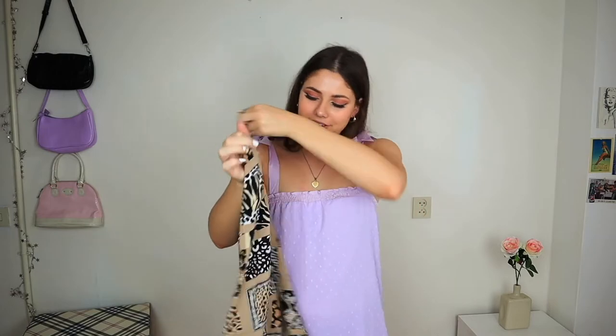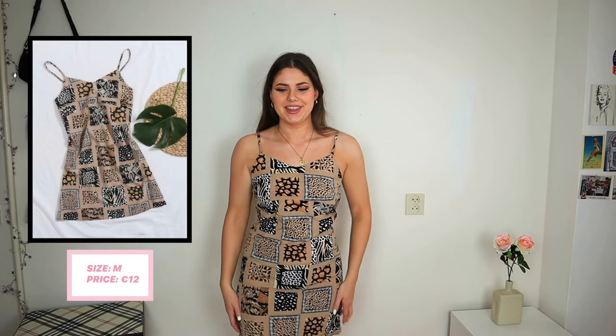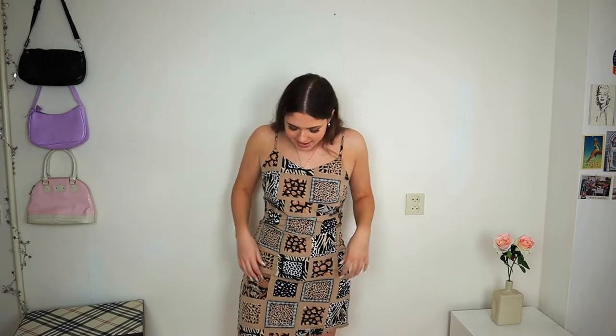Next is an animal print dress in a fake silky material — it looked really cute online. On, I like the prints and the colors but the shape doesn't really work for my body. It's tight in some places and baggy in others, so it just looks a bit awkward. I think it would probably look better on someone with a different body shape.